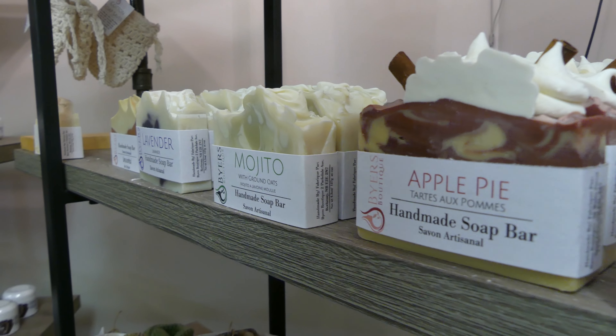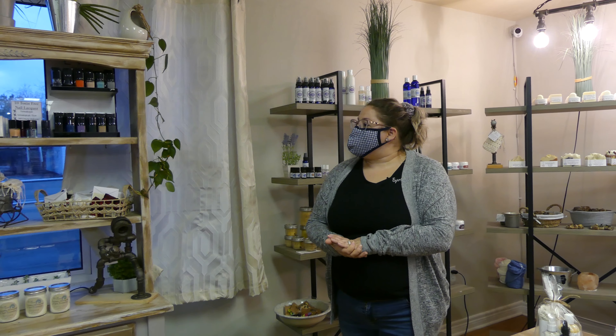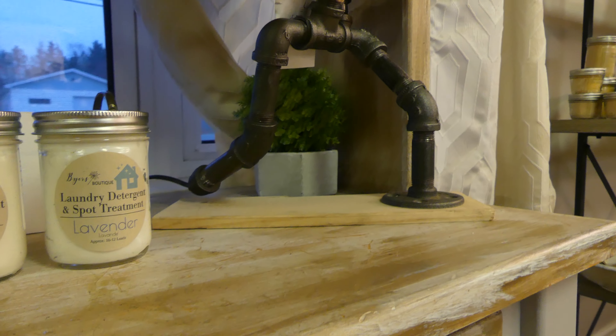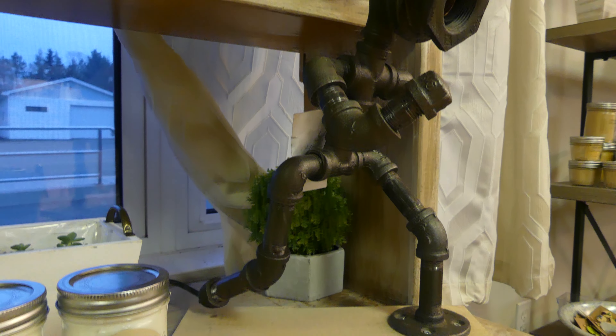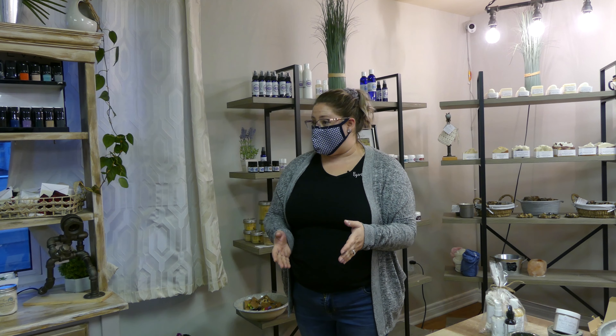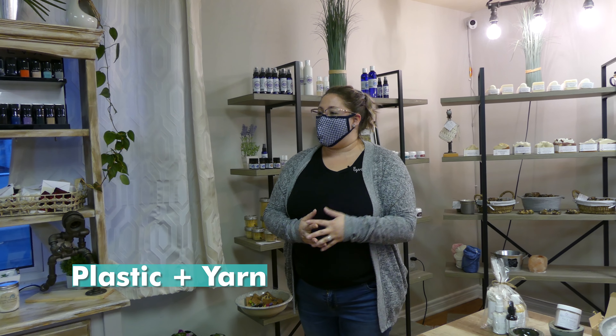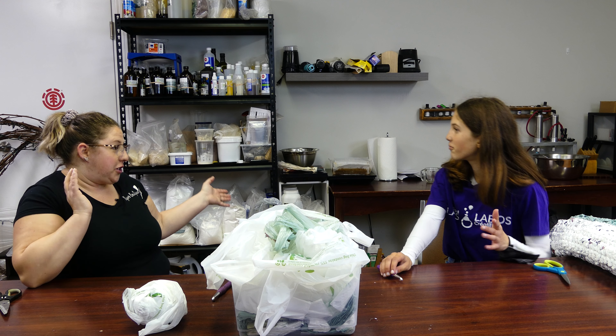Hi Alex, thanks for coming in. Welcome to the store. Buyer's Boutique is a skincare store and my workshop. I'm an entrepreneur, so I actually use the space to create the skincare and sell it to my customers. Today I'm going to show you how to take a plastic shopping bag, prepare it, turn it into plarn, and then crochet a mat for the homeless. Welcome into the workshop. This is where I spend some time prepping the bags and crocheting them when I have a little bit of free time. Let's get started.